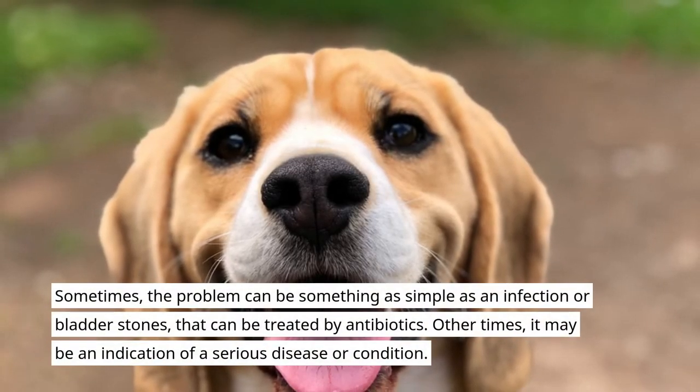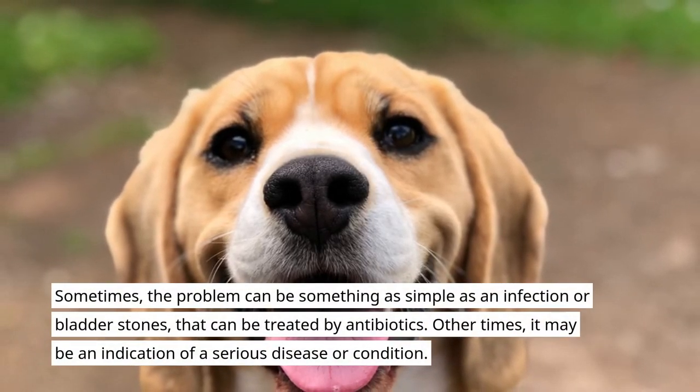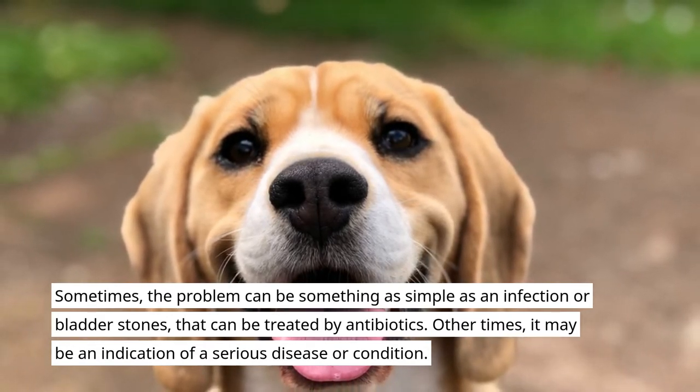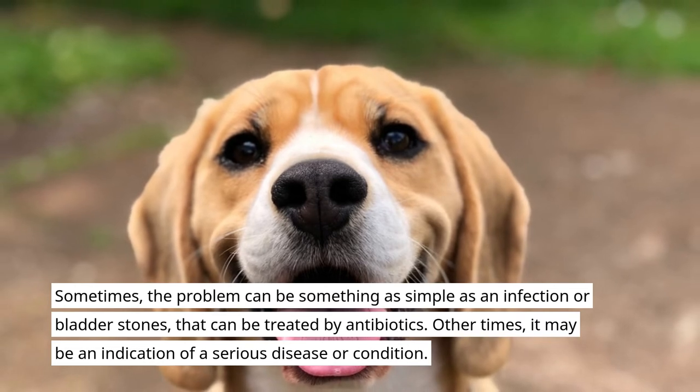Sometimes the problem can be something as simple as an infection or bladder stones, that can be treated by antibiotics. Other times, it may be an indication of a serious disease or condition.